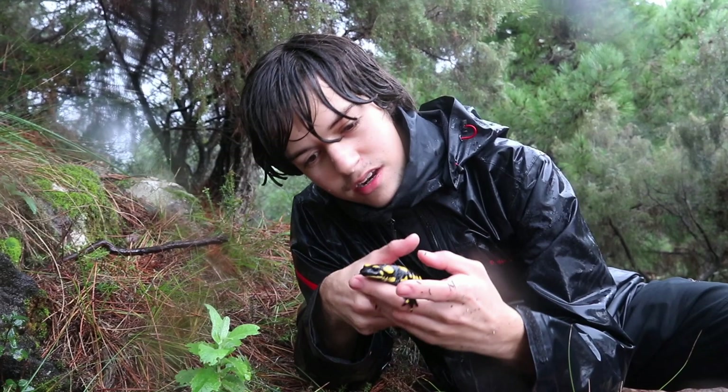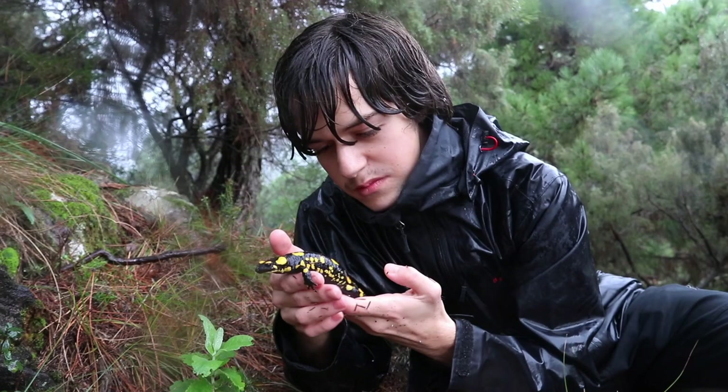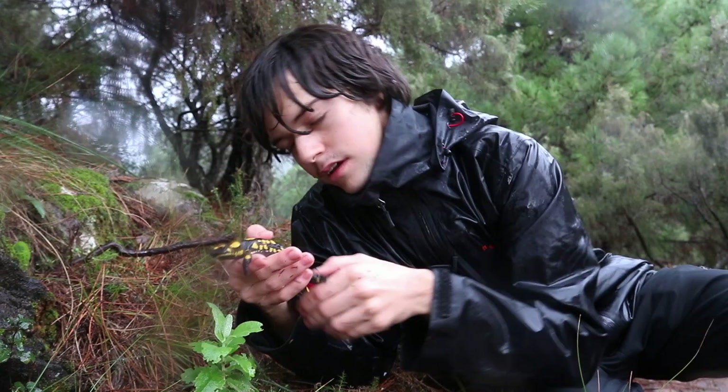Look at this — so cute, that's a really cute little guy. If I agitate it, it'll probably start secreting the toxins, which I don't want to do. It's nice — like this in the rain, this is what amphibians love. They love being in a moist environment.